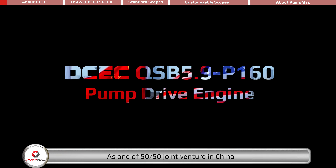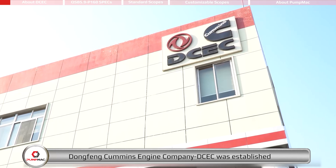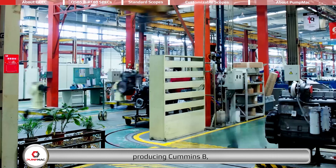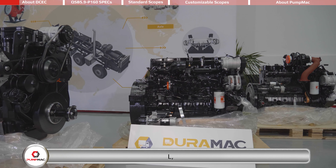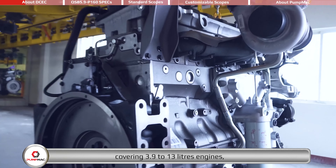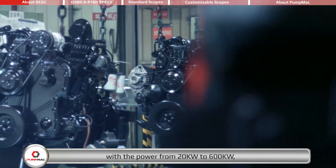As one of a 50-50 joint venture in China, Dongfeng Cummins Engine Company, DCEC, was established in the year of 1996, producing Cummins B, C, D, L, Z series mechanical and electronic engines, covering 3.9 to 13 liters engines, with the power from 20 to 600 kilowatts.